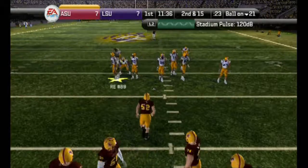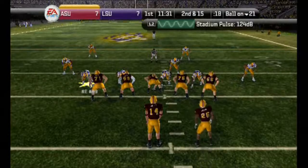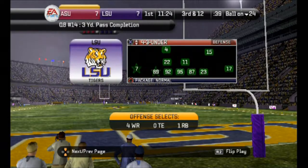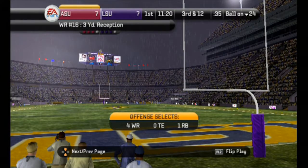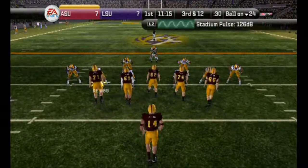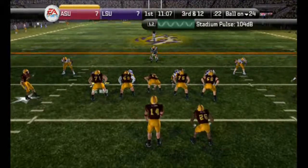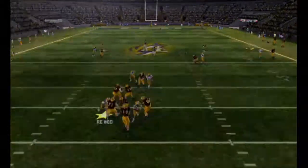Second down. The Devils come out in the shotgun, he throws it. The senior makes the catch — maybe three yards that time on the pass. From their own 24-yard line it's third down. The Sun Devil with four receivers, back to pass. He moves up in the pocket.